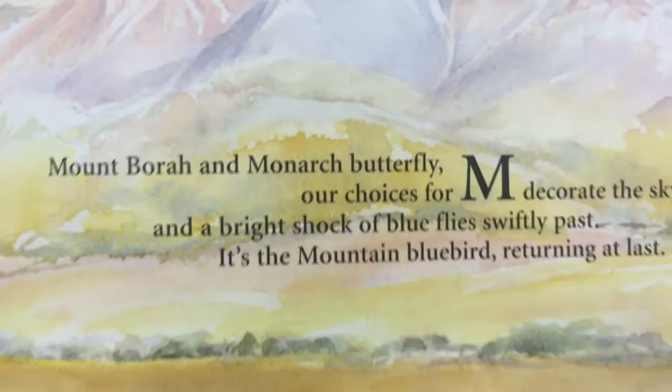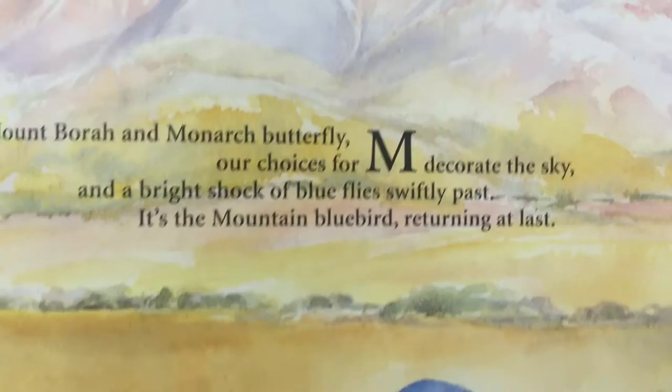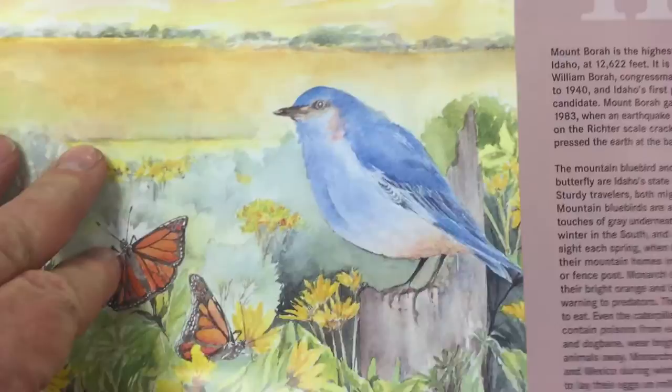Now we're to letter M. M is for Mount Borah and Monarch Butterfly — our choices for M decorate the sky. And a bright shock of blue flies swiftly past — it's the mountain bluebird returning at last. Every year we get these beautiful bluebirds; they live up near our house, a lot of them. They go in pairs, and one will watch out while the other goes and looks for food.